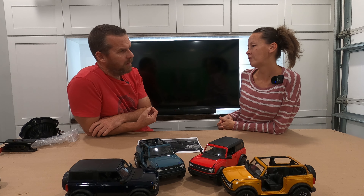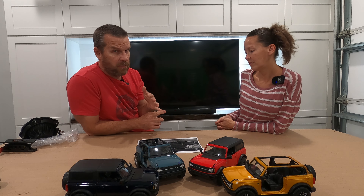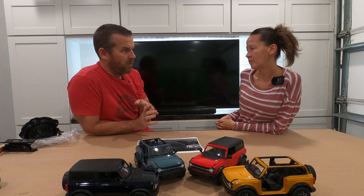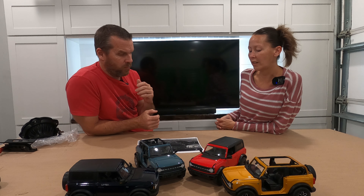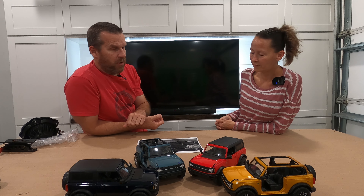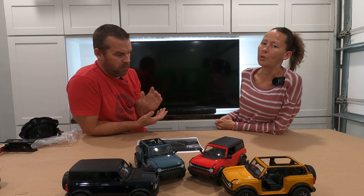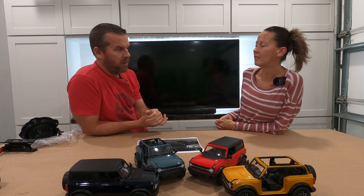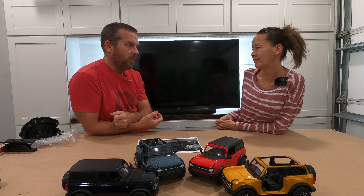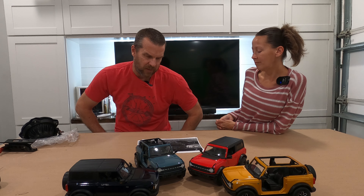I can't wait until the specs come out — the engine, transmission, weight, the actual numbers. We also want to see what it looks like unwrapped. There are a lot of people putting their names down on it just to be among the first to get a Raptor, but we're not going to do that. We want to see what the specs are, and we want to see what it looks like unwrapped. I want to see what engine comes with it — I know it's not going to be a V8.